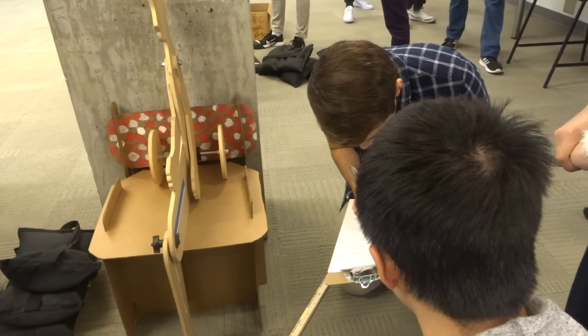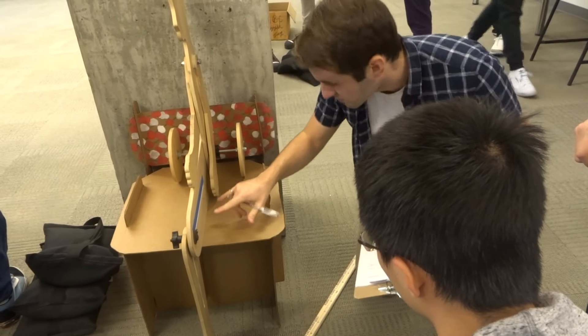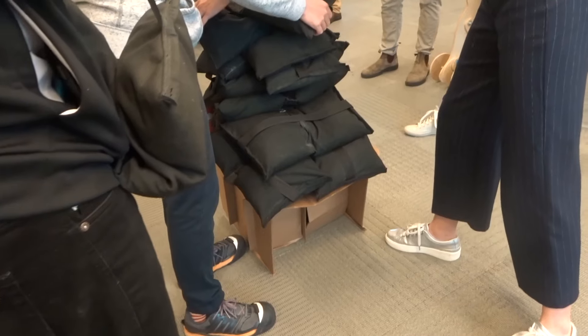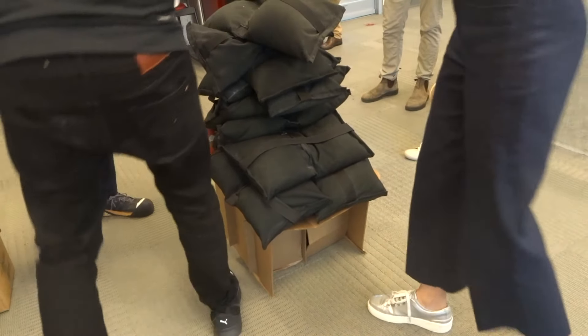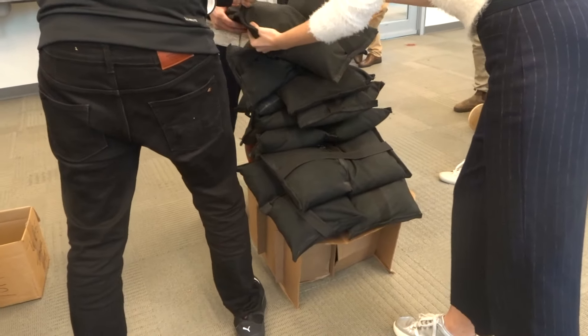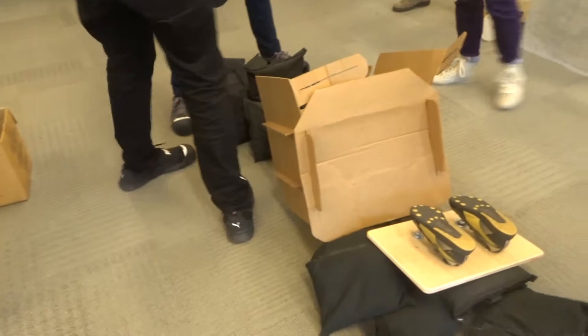The criteria include how tall the chair is, how wide it is, how comfortable it is, how heavy it is, how much weight it'll be able to support, and how big or small it'll be when it's compact. So there's definitely a lot of things to consider, and we also do a poster as part of it to practice our presentation skills.